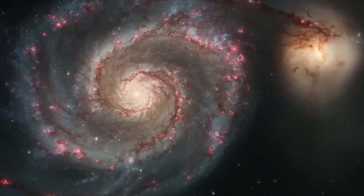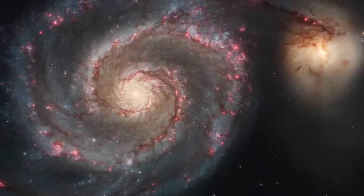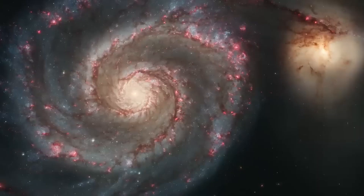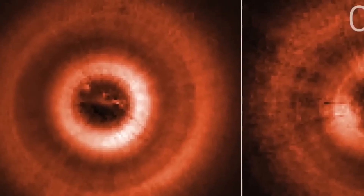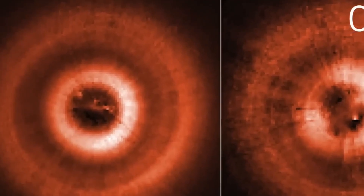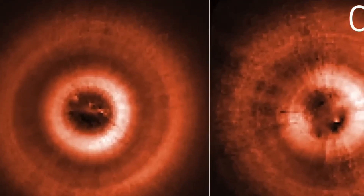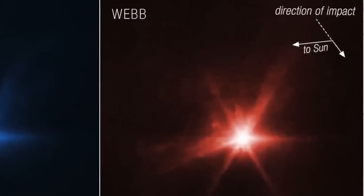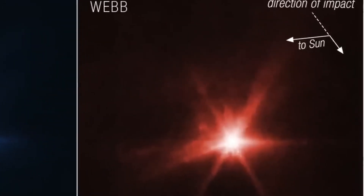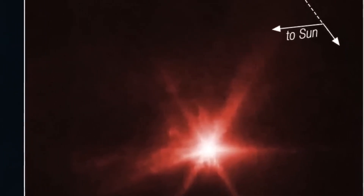The colors in the image are not mere artistic license. Blue relates to data at 0.9, 1.15, and 1.5 microns; green to 2.0, 2.77, and 3.55 microns; and red to 3.56, 4.1, and 4.44 microns. This specific color coding helps astronomers decipher the information within the image.